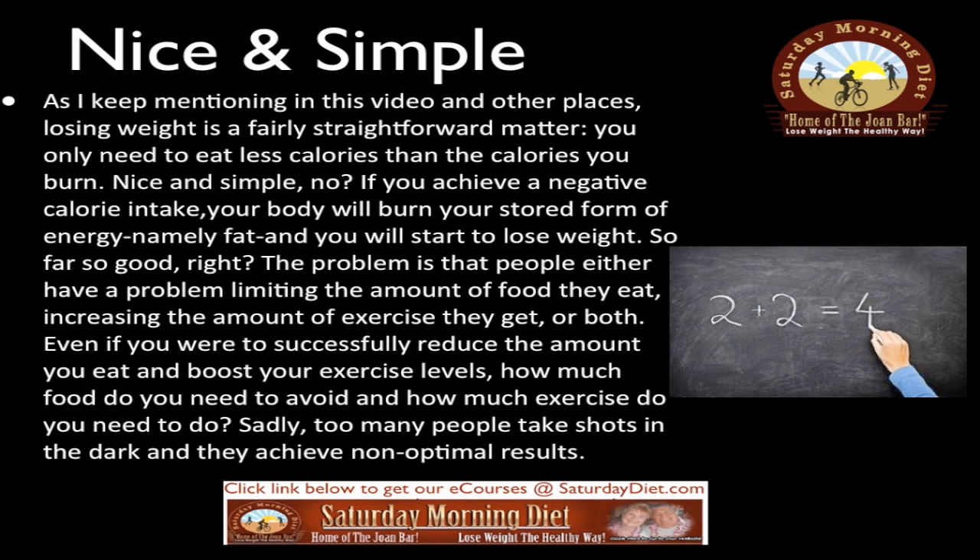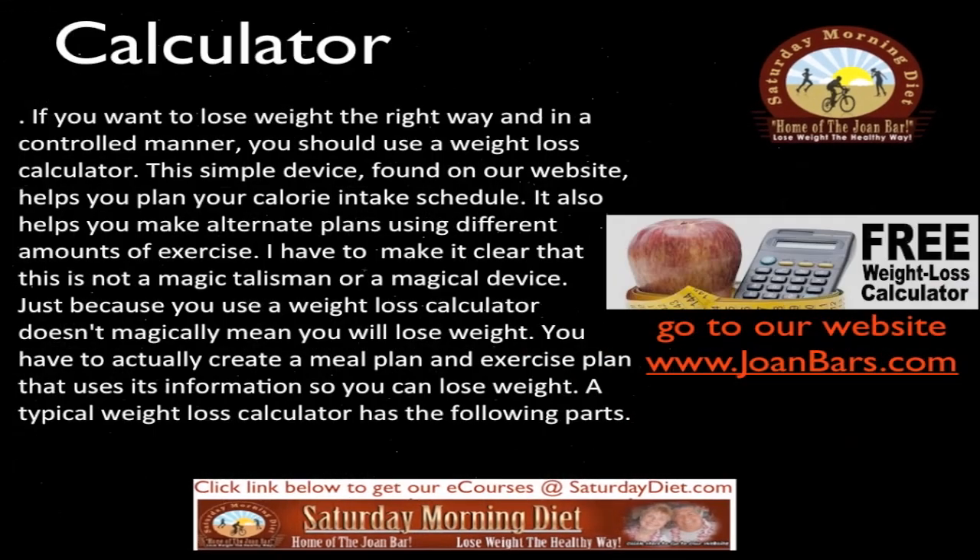The problem is that people either have trouble limiting the amount of food they eat, increasing the amount of exercise they get, or both. Even if you successfully reduce the amount you eat and boost your exercise level, how much food do you need to avoid and how much exercise do you need to do? Sadly, too many people take shots in the dark and achieve non-optimal results.